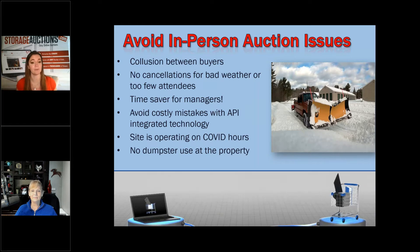Online auctions save managers so much time. You're not planning around bidder schedules. You can take photos as soon as you're able to by your state's rules, put them online, and you're not waiting for anything. If it's snowing or raining, you don't have to cut locks that day. Managers were worried about time to take photos, but traditionally you were already putting a general description of what's in the unit — now you just have photos. It doesn't cause more work than they expected.